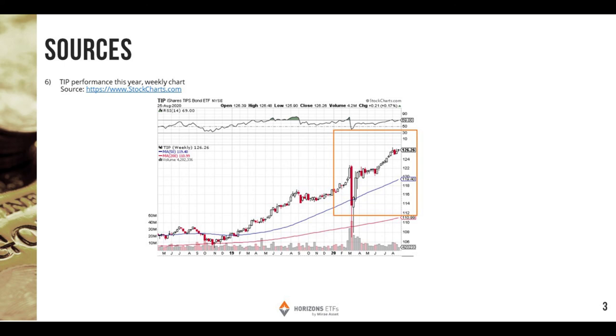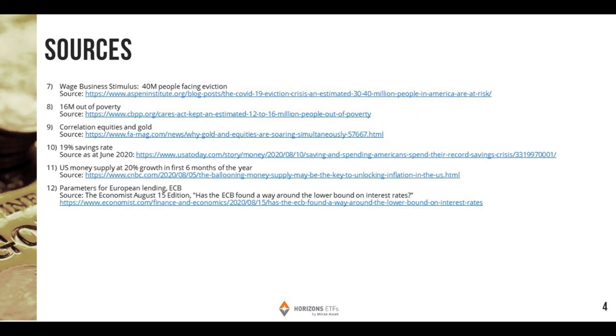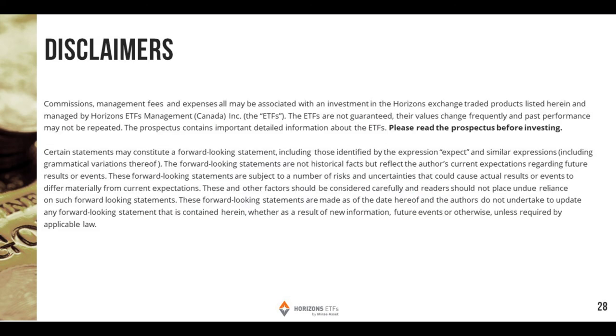Reviewing some of the questions: one is if HGY and HEP fall under the Horizons corporate class, and the answer is no. These are not in the Horizons corporate class. They are outside of it, with the idea of paying out tax-efficient income and being able to provide that income that your investors require. Is the call premium booked as a capital gain? By writing a call, that is considered a capital gain. It's deemed as a hedge — because you're using it as a hedge, it can be classified as a capital gain. Now, if any of the gold producers have a bit of a dividend yield, then you'd be getting some dividend income in there as well.